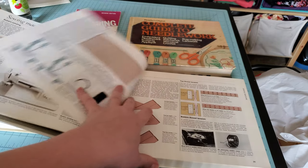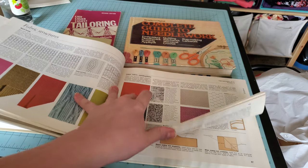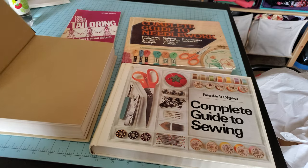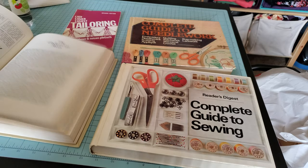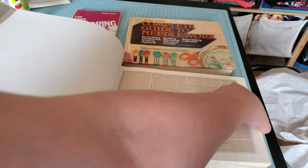This Reader's Digest one is another good one. I like it because it has more pictures than the Vogue one. The Vogue one has a lot of information, but it has a lot more words. I feel like the pictures are a little clearer in this Reader's Digest one.